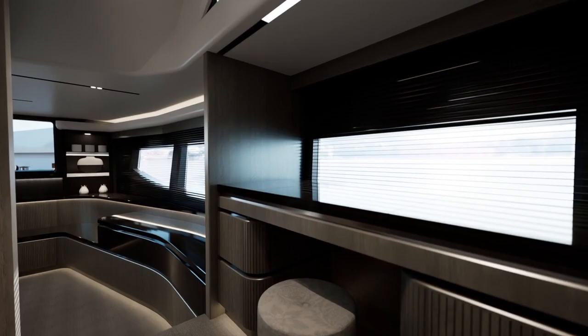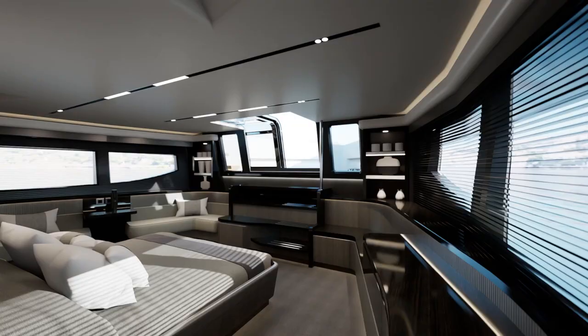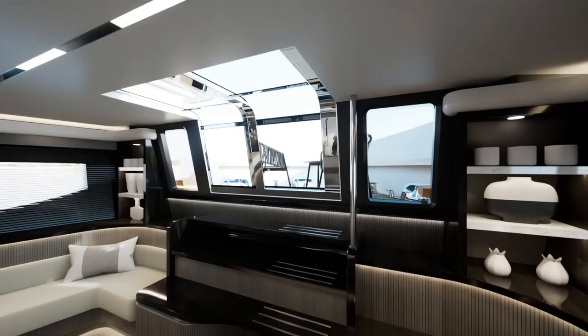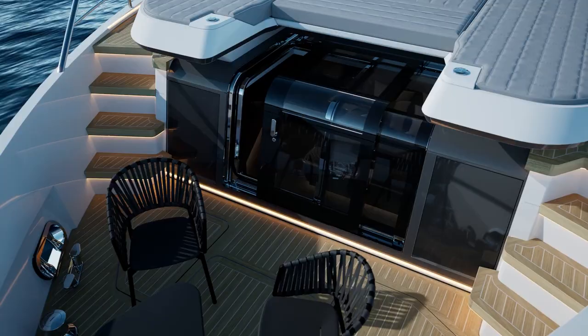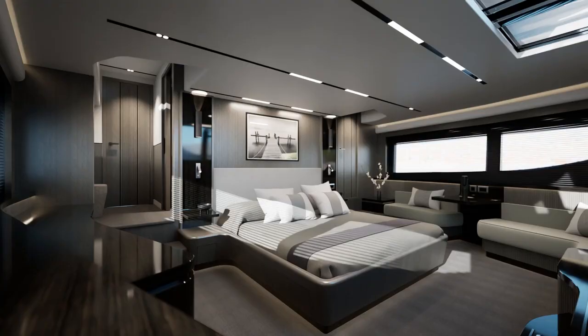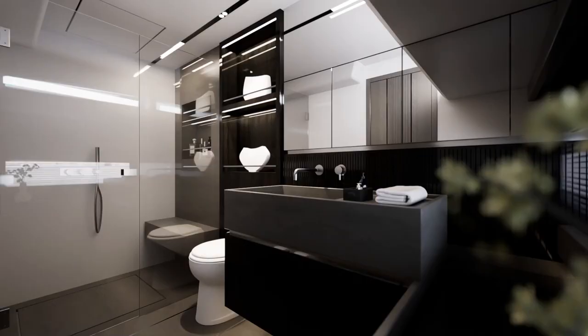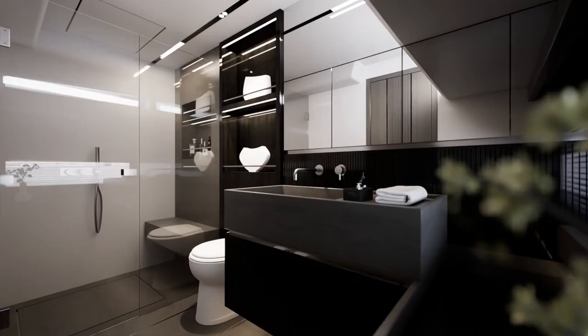The master suite is accessed on the starboard side of the main deck — a spectacular entrance with panoramic views. A feature that was so popular on the Pearl 95 that we had to incorporate it into the Pearl 82, with the added benefit of having direct access to a four-peak terrace. A king size bed, numerous seating and storage areas, plus a luxury bathroom as you'd expect on an 82-foot Pearl.